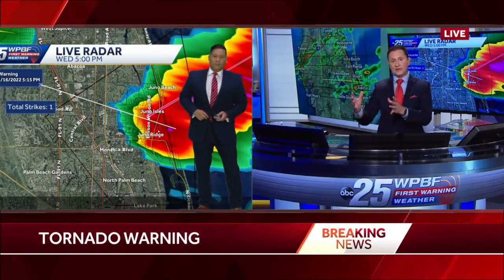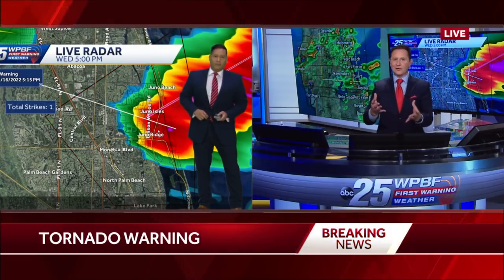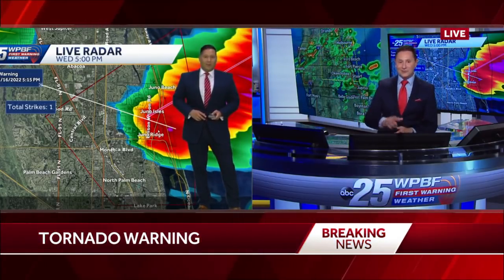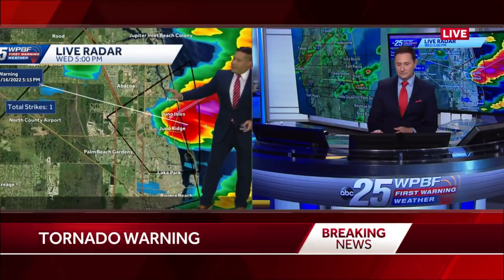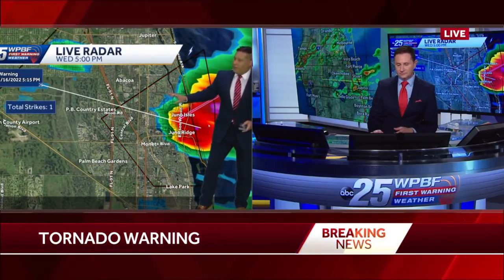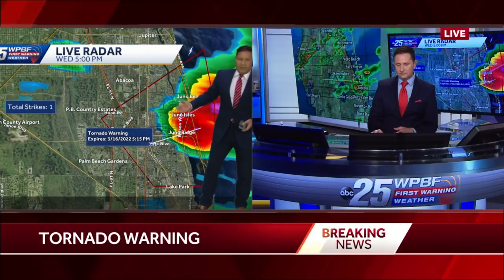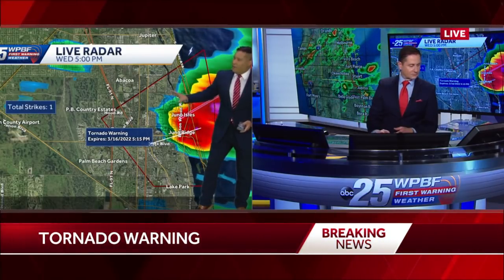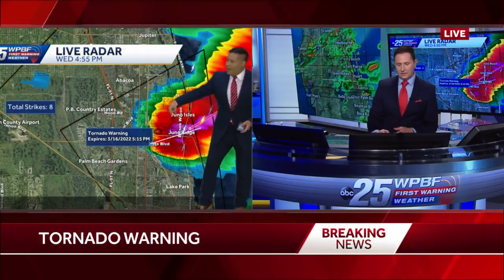Once that storm system moves out, it's going to be a pretty nice day for St. Patrick's Day tomorrow with much lower chances for rain. The tornado warning is still technically in effect until 5:15. What the Weather Service is doing is just waiting for that tail end to get out of dodge and move into the water before they cancel the tornado warning. Just a little bit more heavy rain from Juno now down towards North Palm, and once that gets over the water, the Weather Service will let that warning expire.